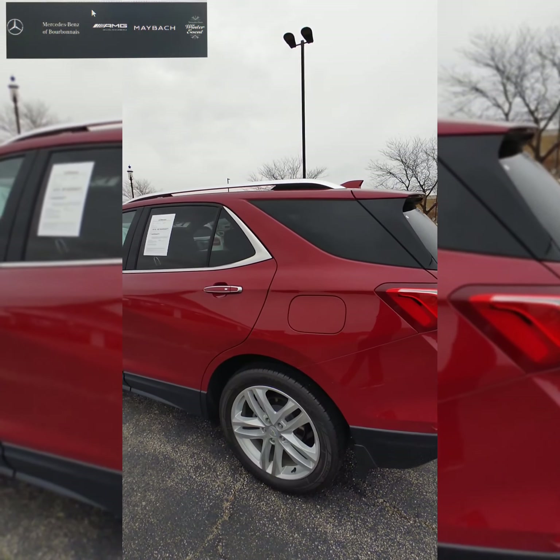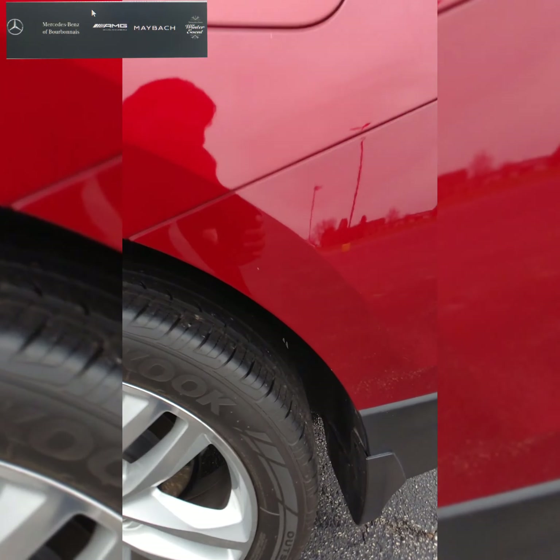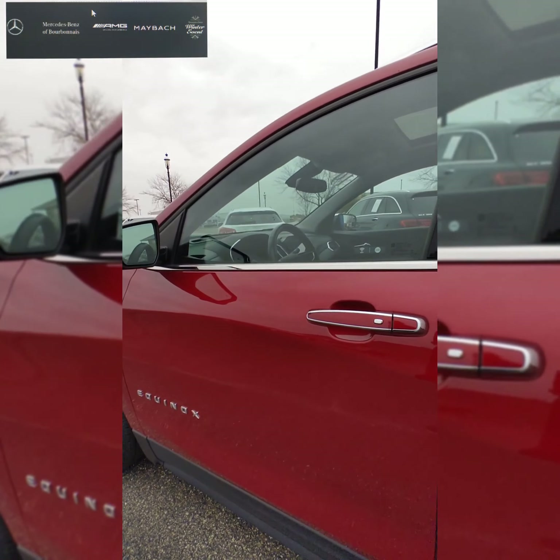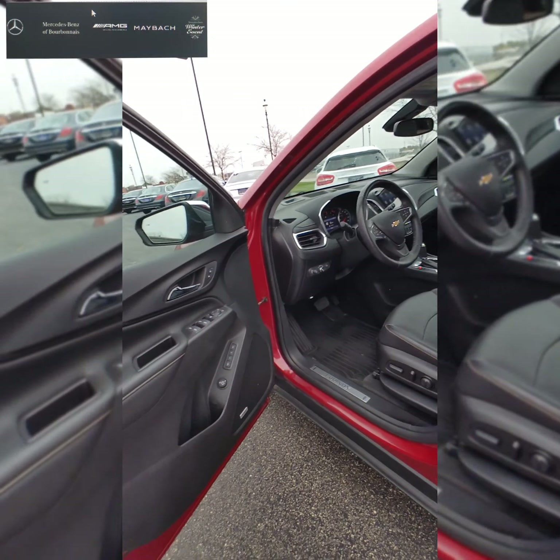The back bumper has no scratches or anything going across it. Overall, the exterior is in really good condition — nothing out there that I can see. We'll go ahead and take a look at the inside.